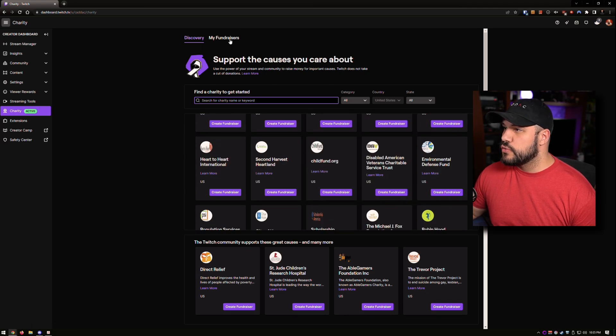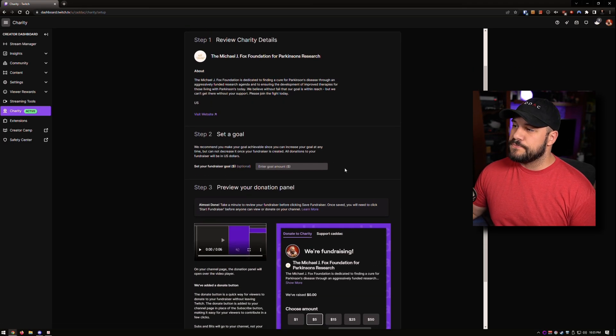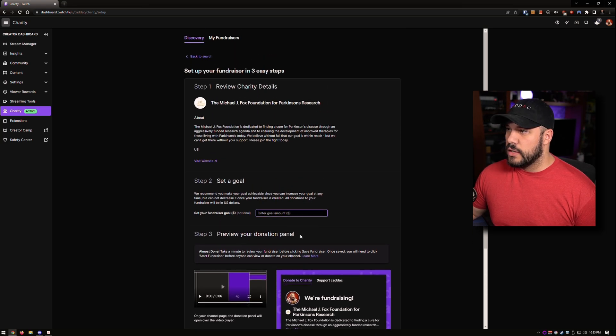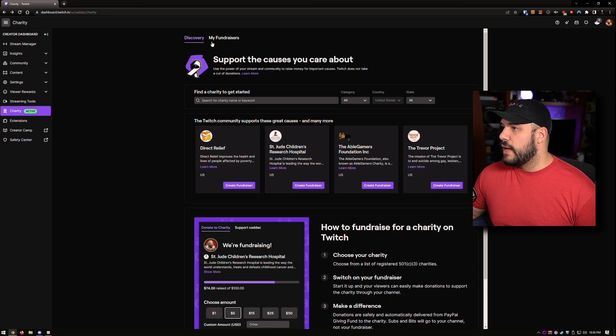Once you choose one, it will start a fundraiser. So let's go ahead and do the Michael J. Fox Foundation as an example. Here you can set a goal amount — as high or as low as you want — and then you can see a preview of what that charity widget will look like. If we look at my fundraiser right now, you can see that I have one for GLAAD. I've set the goal for $5,000 as a not-really-ending kind of thing — it's just open-ended.